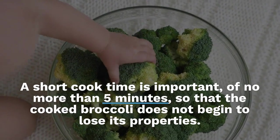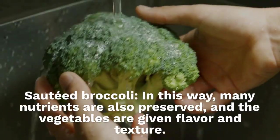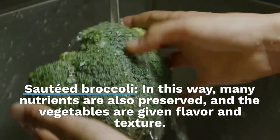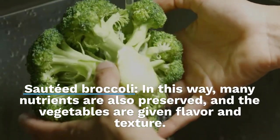Sautéed broccoli: in this way, many nutrients are also preserved, and the vegetables are given flavor and texture. Sautéed broccoli is also great as an ingredient in scrambled eggs or wraps.